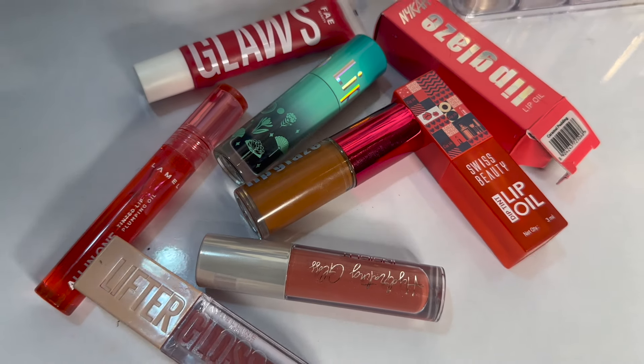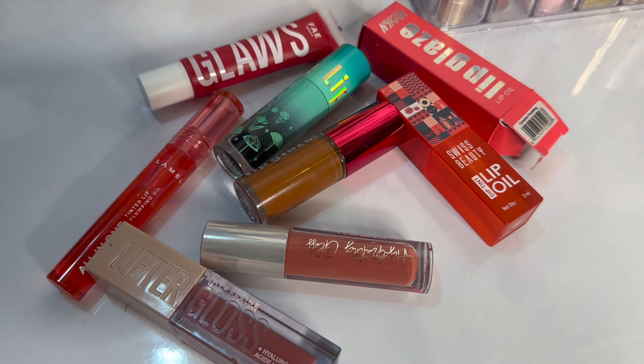Hey guys and welcome back to my channel! In today's video I'm very excited because I'm going to show you and recommend some amazing lip glosses, lip balms, and lip tints. The market is saturated right now — there are so many lip glosses coming out. Suddenly lip glosses are back and matte lipsticks have taken a little bit of a step back.